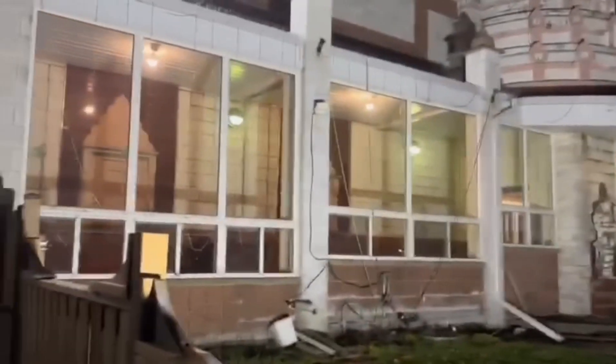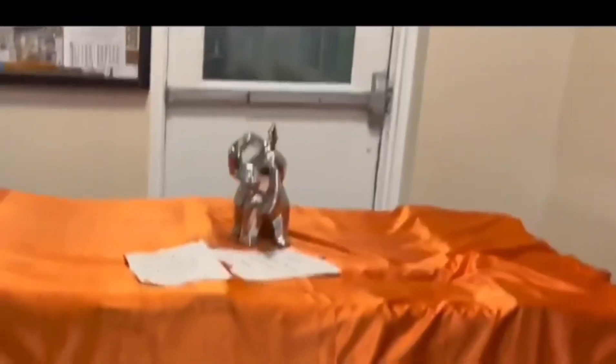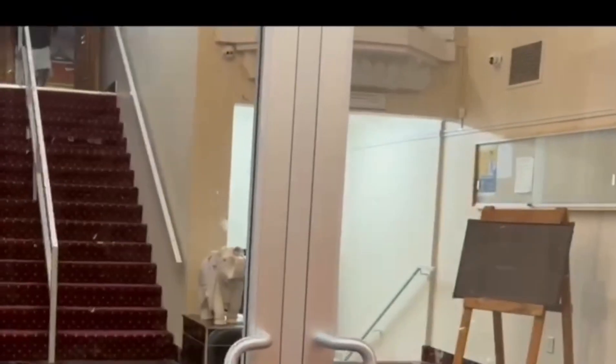I didn't know that my husband had come here before. At the start there was an elephant, and now we are entering inside.